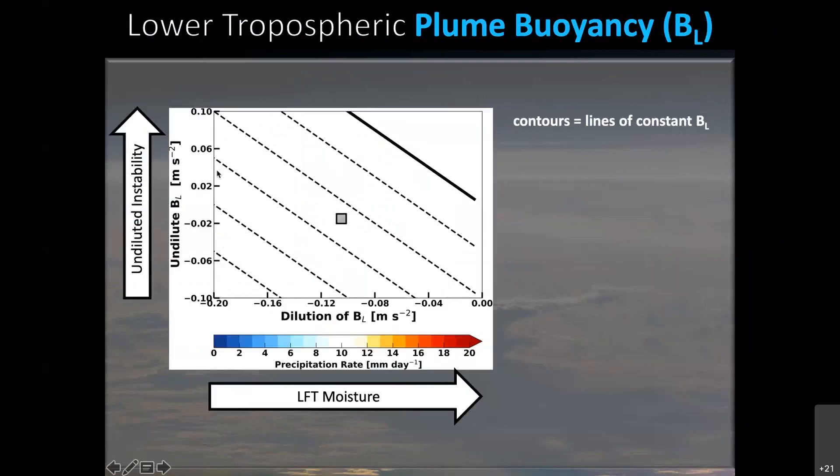On the X and Y axes we have our two different buoyancy terms: undiluted buoyancy on the Y axis — undiluted instability increasing upwards — and the dilution term on the X axis, so the lower free troposphere becomes more moist as we go to the right. Contour lines show lines of constant total buoyancy, which is just the sum of these two components. Total buoyancy increases toward the upper right-hand side as undiluted instability increases and the lower free troposphere moistens. We can get the same total buoyancy through different compositions — high undiluted instability in a dry environment, or low undiluted instability in a moist environment.